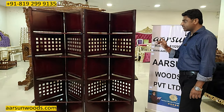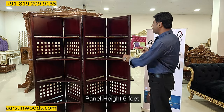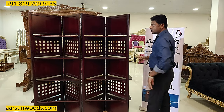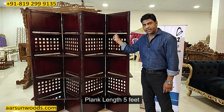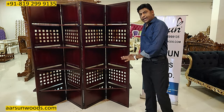First, let's talk about the unit size. The height of the panel is 6 feet and one panel is 20 inches wide. From here to here it's 20 inches, and the total area it covers is 5 feet. This plank is 5 feet in length, so the covered area is 5 feet.